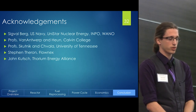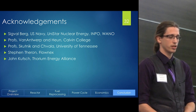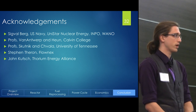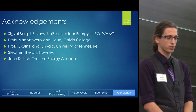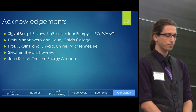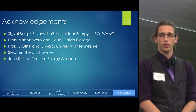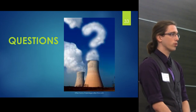To finish, some acknowledgements. We'd like to thank Sigvald Berg, our primary consultant, who has worked at the US Navy and Unistar Nuclear Energy. Also Professor Vedantam and Professor Hewn at Calvin College — they were a great help. And Professor Skutnik and Cheval at the University of Tennessee, who provided resources early on. Also Steven Theron, who was a huge help getting our Flownex model to work. And I'd like to thank John Kutch for allowing us the opportunity to speak here. With that, I'd like to open the floor for questions.